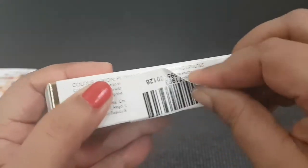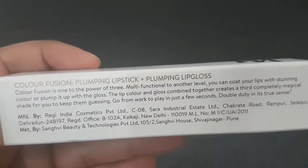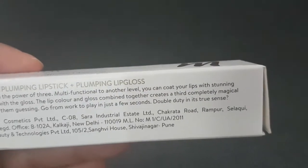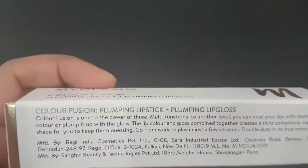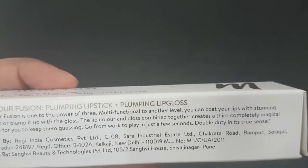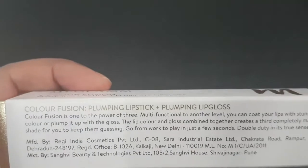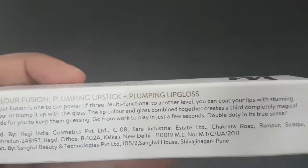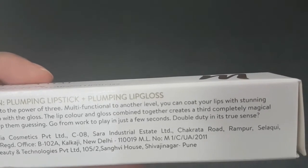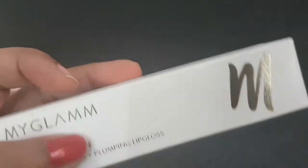Color Fusion is described as '1 to the power of 3' — multifunctional to another level. You can coat your lips with stunning color, or plump them up and top with the gloss. The lip color and gloss combined together create a third, completely magical shade, letting you go from work to play in just a few seconds — double duty in its true sense.